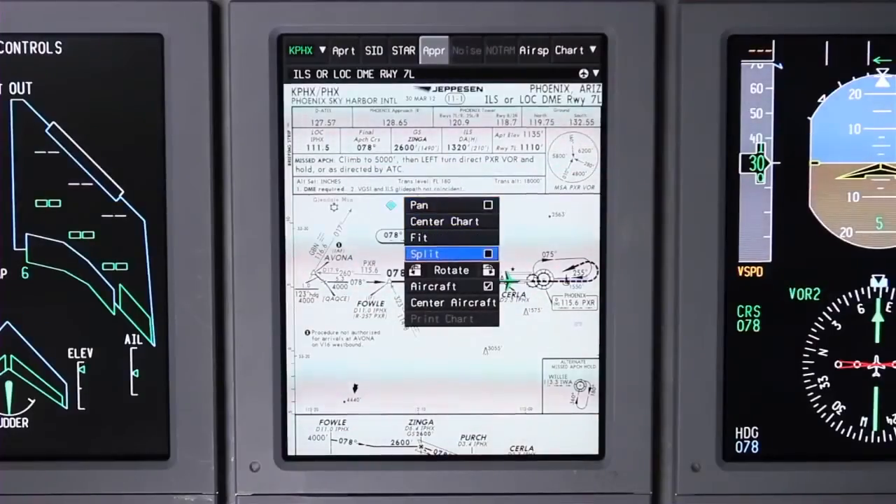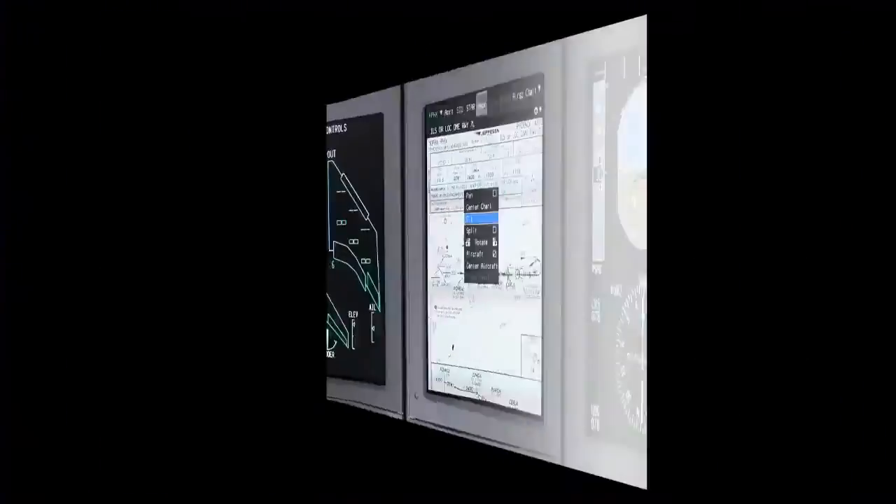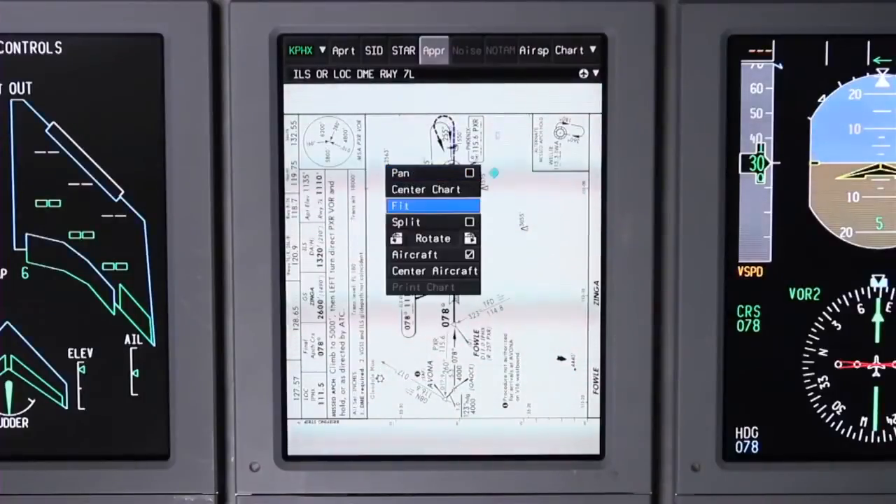To split the view of a chart, click on split and choose from the header, profile, or minima views. The chart display can also be rotated using the rotate button.